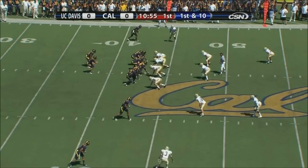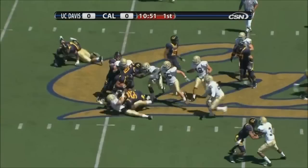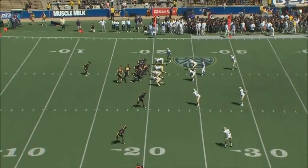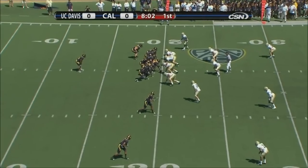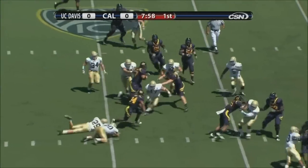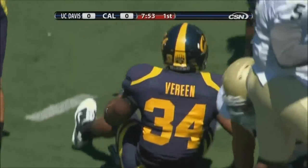Shane Vereen out of the shotgun again. It's Vereen, and he just hugs that line and moves forward a couple of yards before he gets swamped under pressure. I think you're going to see Jeff Tedford go back to the old Jeff Tedford here if they don't start moving the football a little bit better. Their second possession of the ball game — Shane Vereen able to get outside, makes two players miss, he's across the 30, a first down pickup for the Bears.